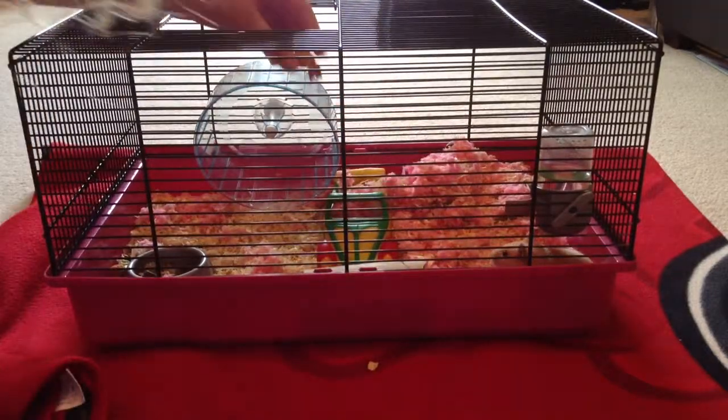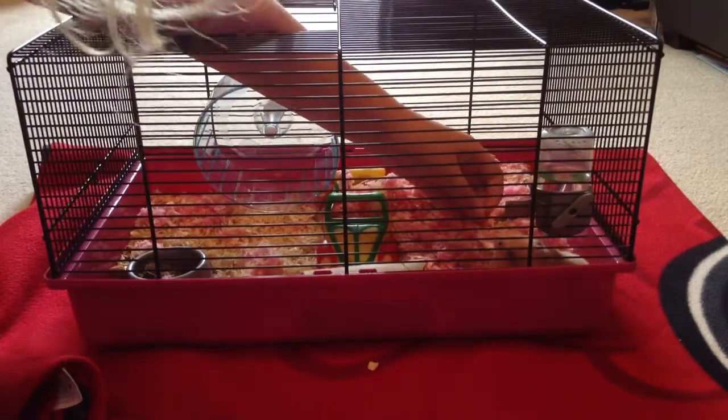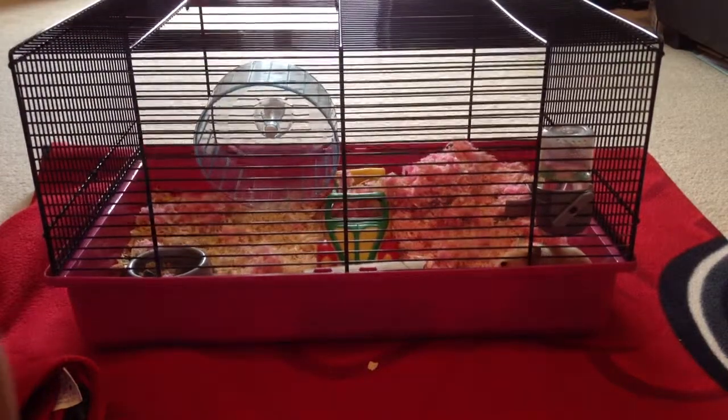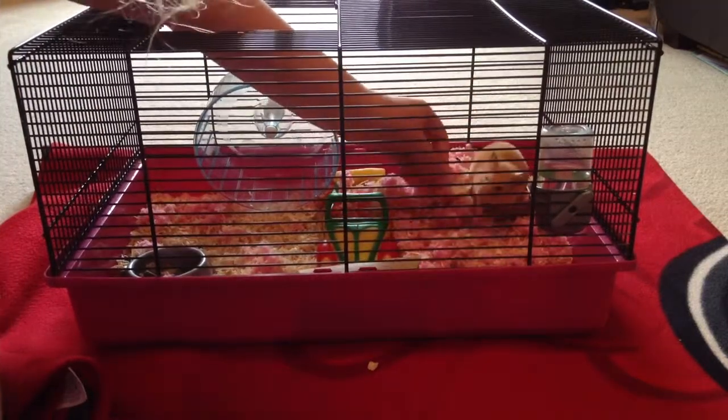I will give her some toast — just to let you know, hamsters are allowed toast, it's not going to kill them, they really love it. As you can see I'll just drag her out of her little hiding corner so you can watch her eating some toast.